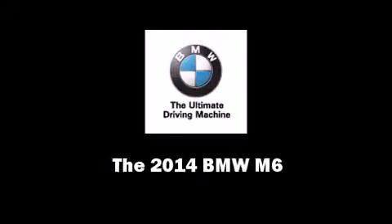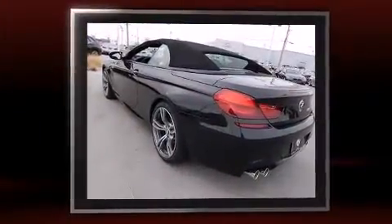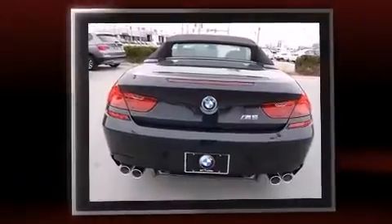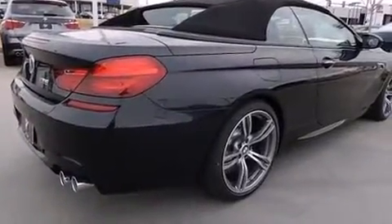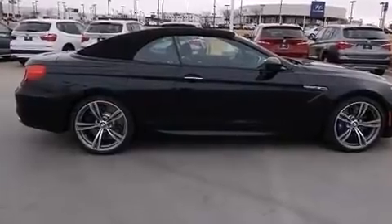Sensibility and practicality define the 2014 BMW M6. This two-door, four-passenger convertible is ready to drive off the showroom floor. BMW made sure to keep road handling and sportiness at the top of its priority list. Turbocharger technology provides forced air induction, enhancing performance while preserving fuel economy.